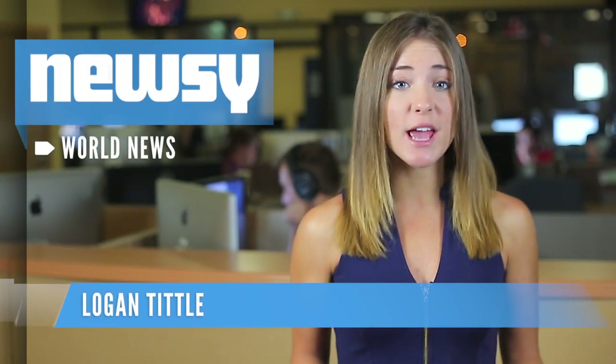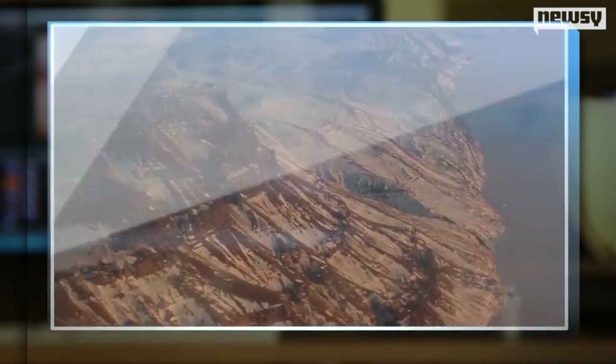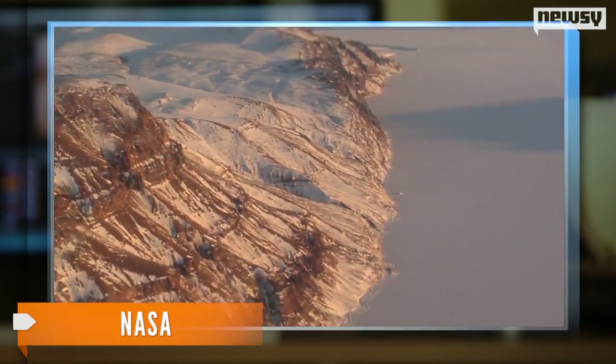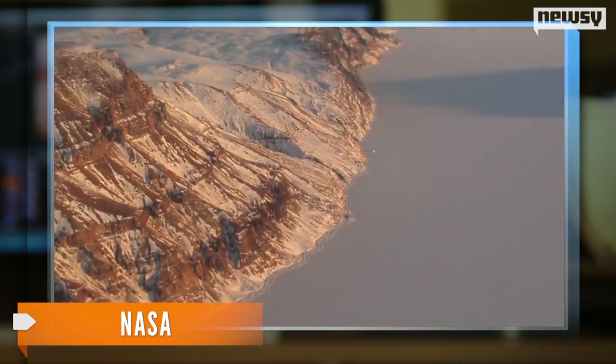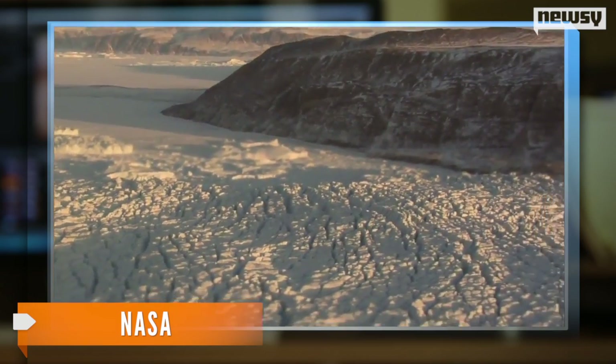Scientists say they've found a huge canyon underneath almost three miles of ice. It's in Greenland, and researchers think the Greenland Canyon is twice as long as the Grand Canyon — so about 600 miles long.